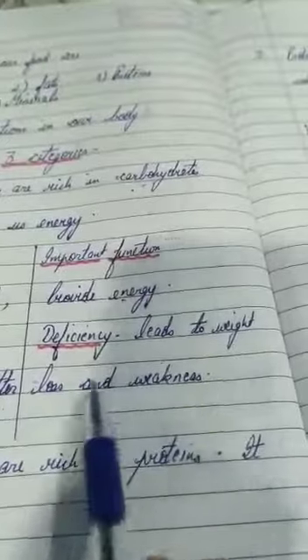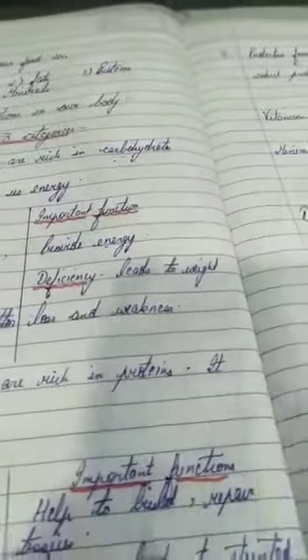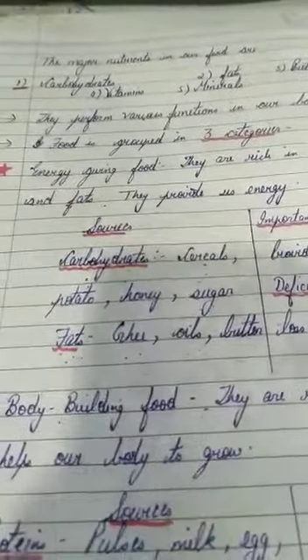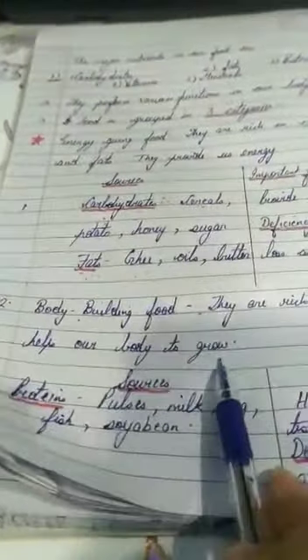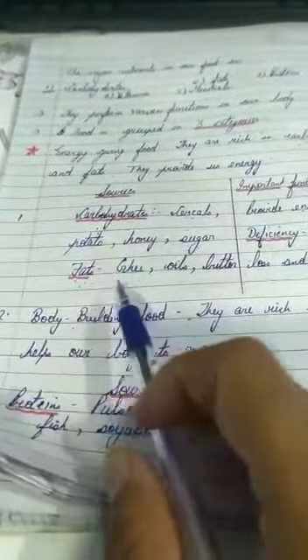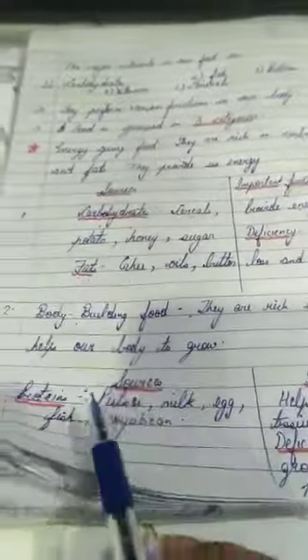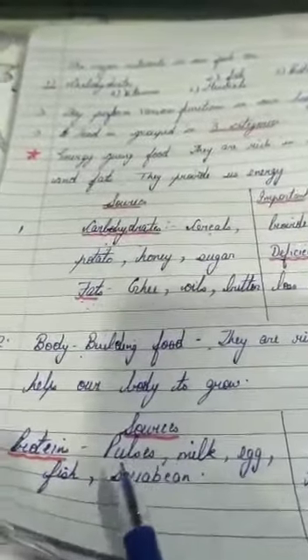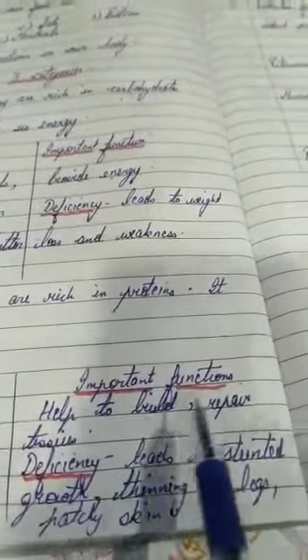The second category is body-building food, which is rich in proteins. Taking enough protein helps our body grow — whether in weight or height. Proteins also help in repair. Sources of protein include pulses, milk, egg, fish, and soya. The important function of proteins is to build, repair, and maintain body tissues.